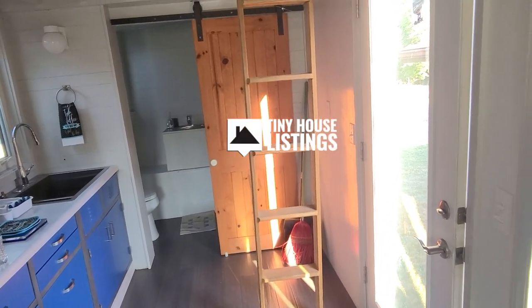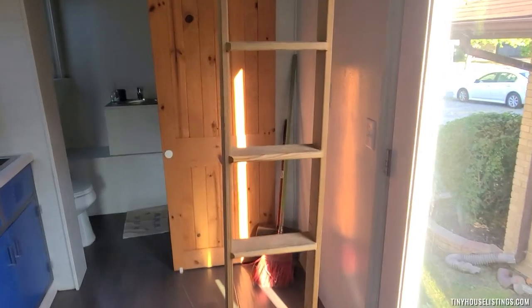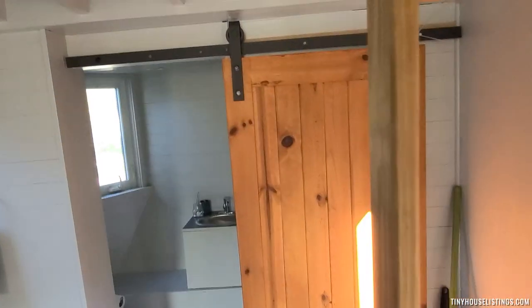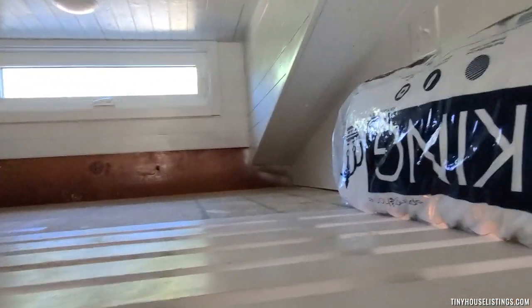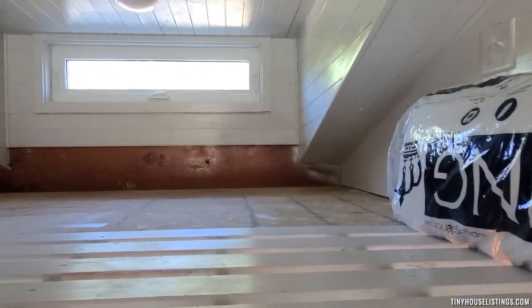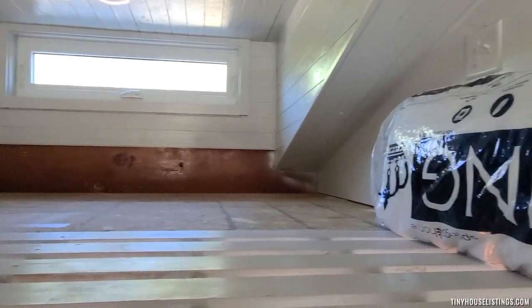Welcome to our tiny home. Here's the front door with a little lighter up to the loft area. The loft area is suitable for a king-size bed. You have outlets on this side, LED lights, and another outlet on that side.